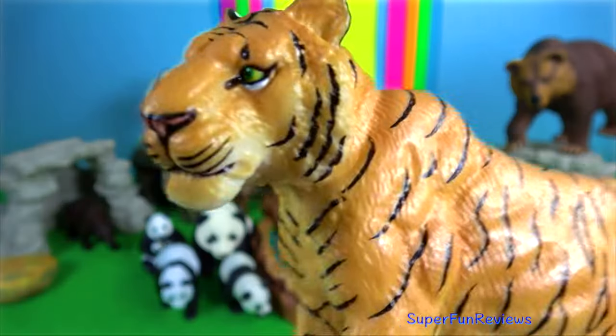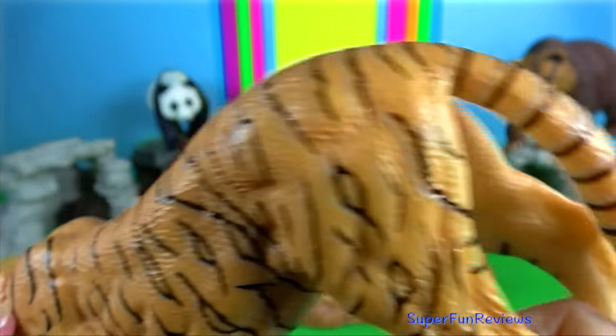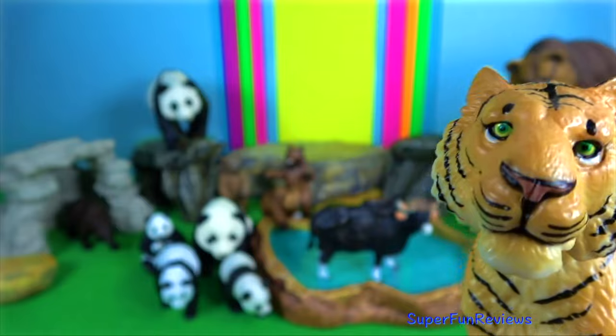The South China tiger is possibly extinct in the wild. It's a similar height to the Bengal tiger but differing in its skull and coat characteristics.